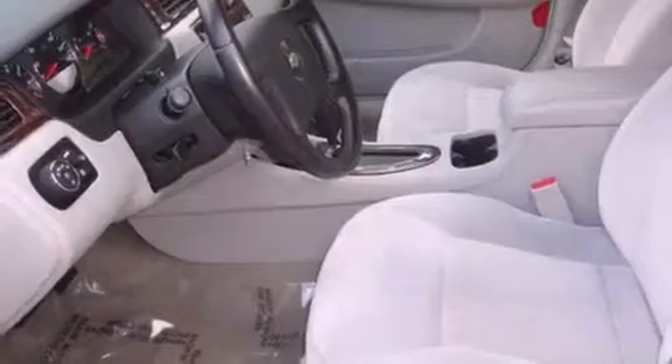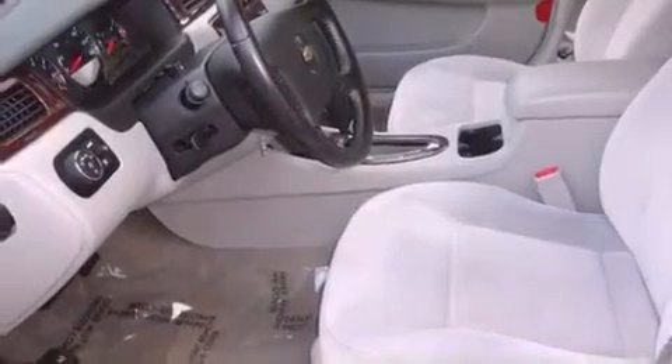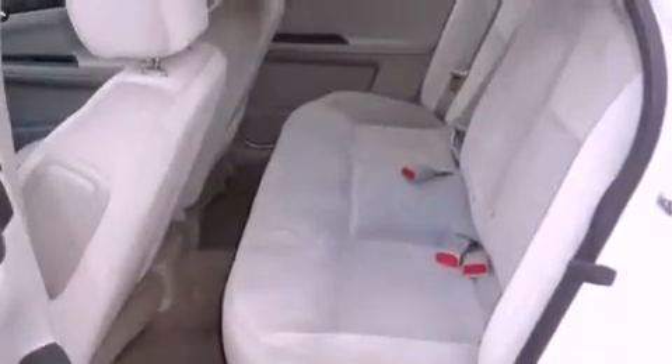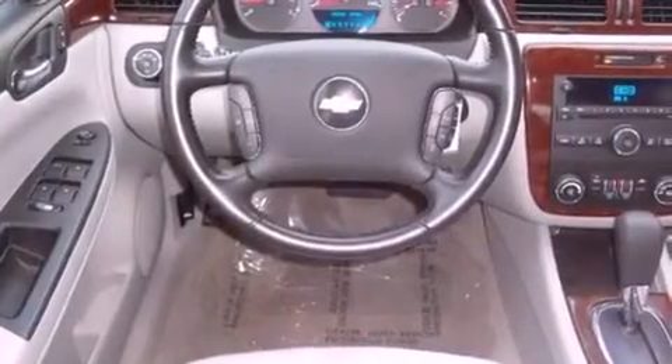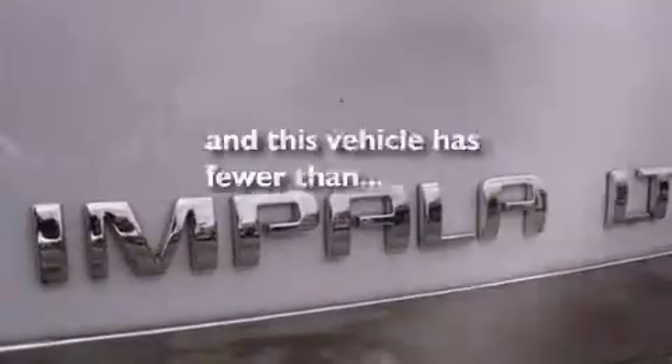Features include traction control and stability control systems, a power driver's seat, cruise control, a passenger side vanity mirror, front fog lights, disc brakes with an anti-lock braking system, a passenger side airbag, child seat safety anchors, and air conditioning with automatic climate control. This vehicle has fewer than 32,000 miles on the odometer.